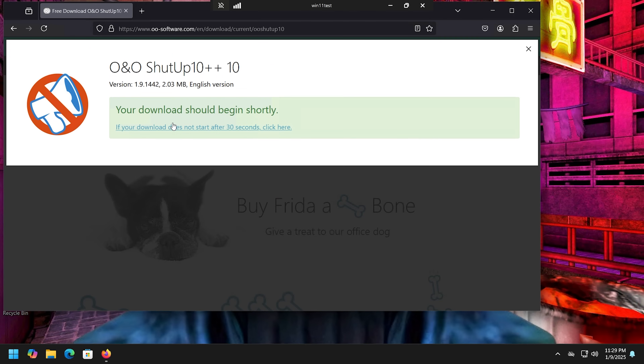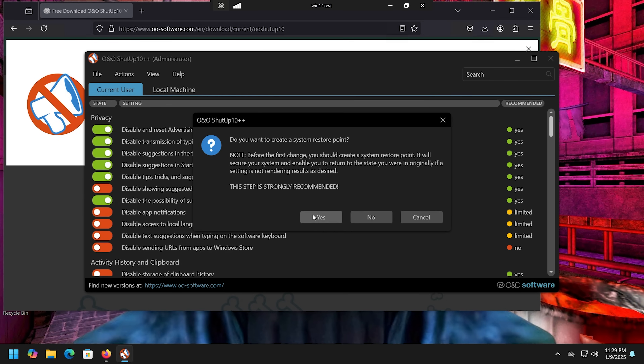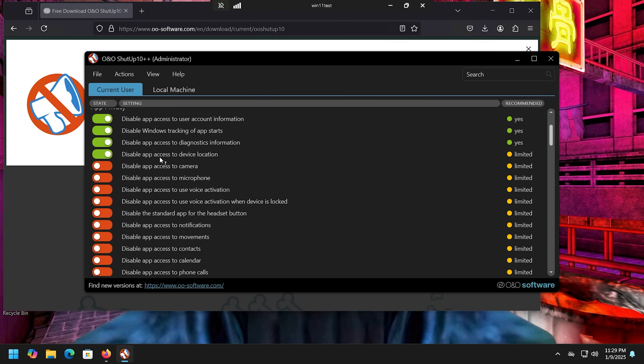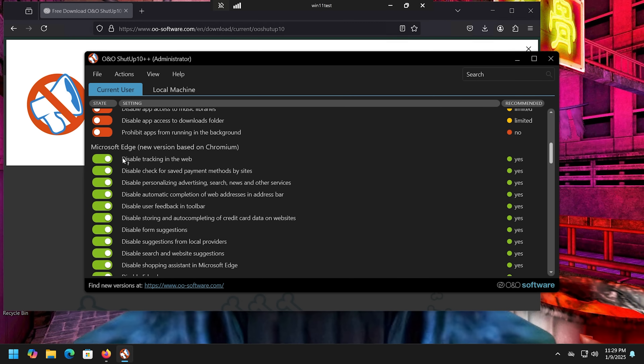Next, I'm going to grab O&O ShutUp10. It works with Windows 10 and 11 and lets you lock down a lot of Windows features. For most people, I'd say just apply the recommended settings — click here, create a restore point, yes — and 99 settings have been applied. You can scroll through and see things like disable camera access, disable voice activation, and more.